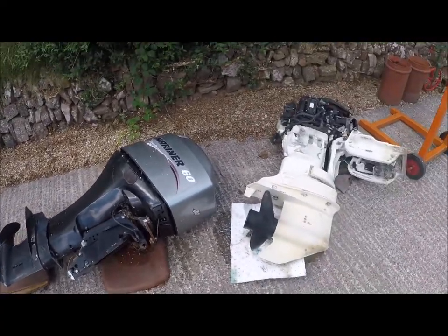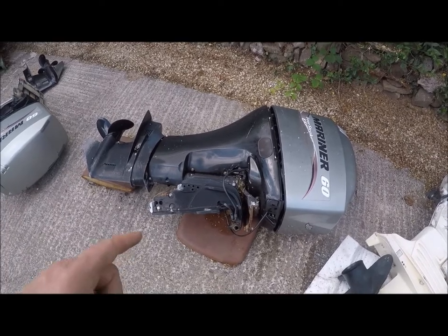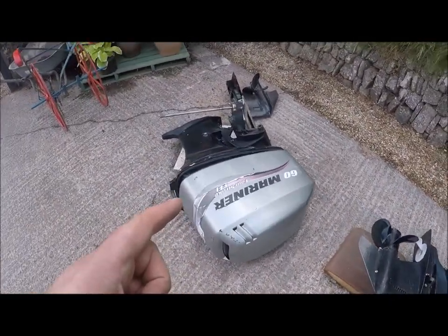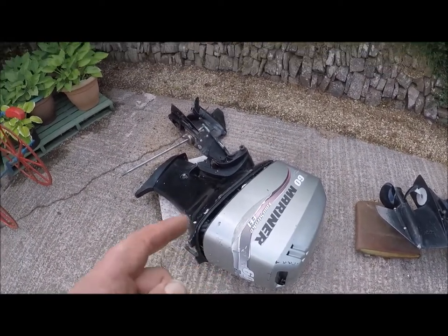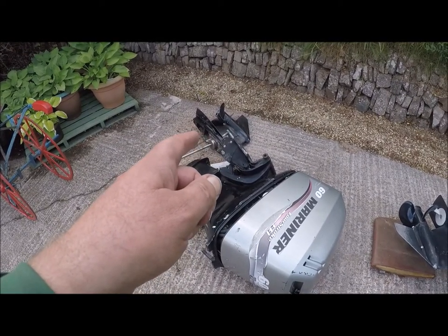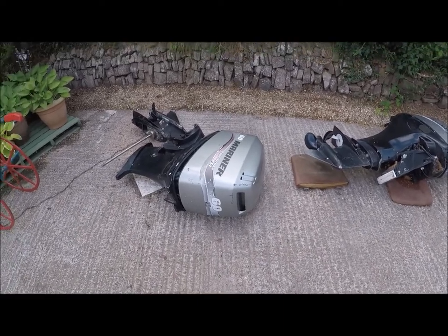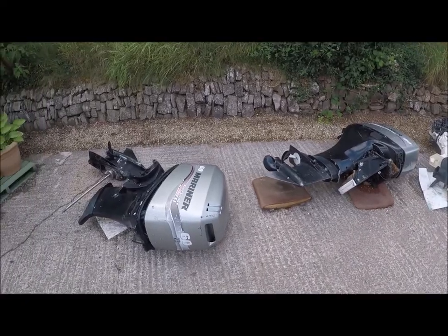This one was supposedly just taken off a rib and was working when it was taken off. And this one has had parts robbed off it for other engines — it's got no injectors in it, and the leg, you can see there, the gearbox has been apart and it's not turning. So we're going to try and sell these on eBay and see what happens.